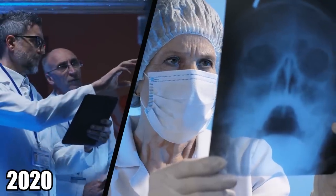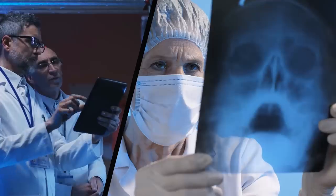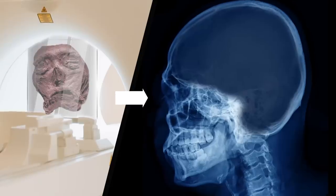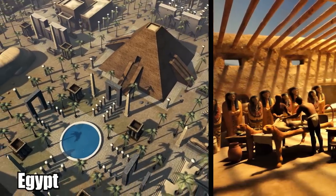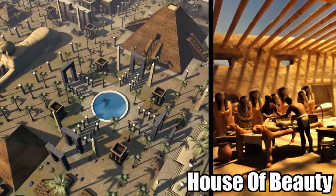Just recently, in 2020, scientists decided to do some x-rays to try and gain a little more information about this mysterious head. They were able to determine the mummy was an adult female, while CT scans showed that her brain had been completely removed. This suggests she had visited something in ancient Egypt called a pernefer, or a house of beauty, after she died.